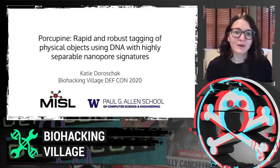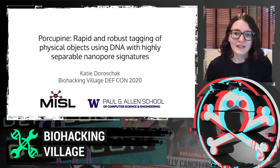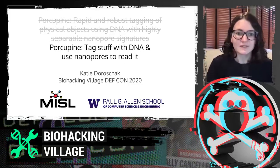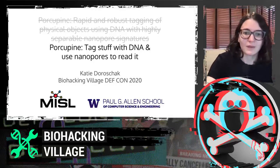The project that I'm going to talk about today is called Porcupine, which is doing rapid and robust tagging of physical objects using DNA with highly separable nanopore signatures. In a little bit more accessible terms: we tag stuff with DNA and we use nanopore sequencing. That's really all we're talking about here.